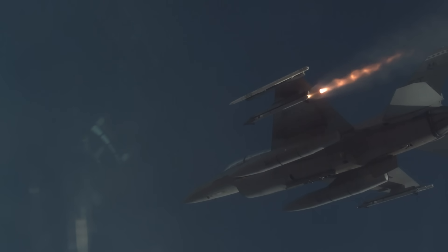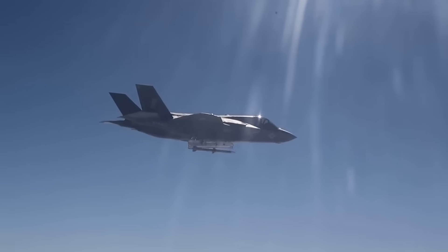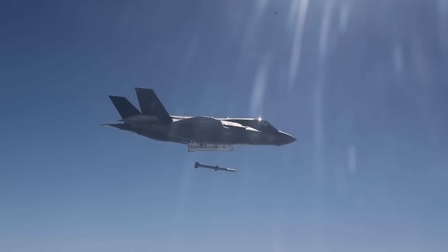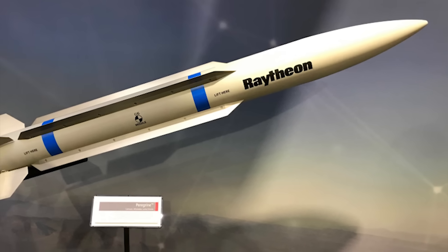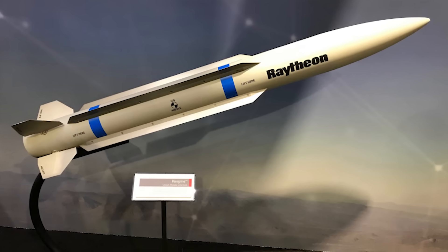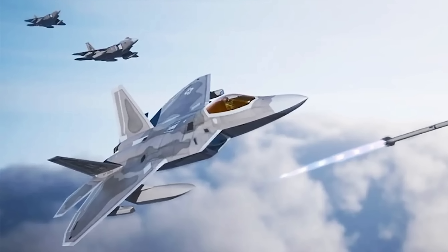If the B-21 does come packing air-to-air missiles, those secondary payload bay doors are plenty big enough to support the AIM-9X Sidewinder, an infrared-guided short-range air-to-air missile, or the AIM-120 AMRAAM — Advanced Medium Range Air-to-Air Missile — a radar-guided weapon with a range known to be in excess of 100 miles. The US also has a number of new air-to-air missiles in development, including Raytheon's Peregrine air-to-air missile, said to be just as capable as the AIM-9X in a package about half the size, as well as the AIM-260, which is rumored to be the longest-ranged air-to-air missile ever devised, headed for service as we speak.